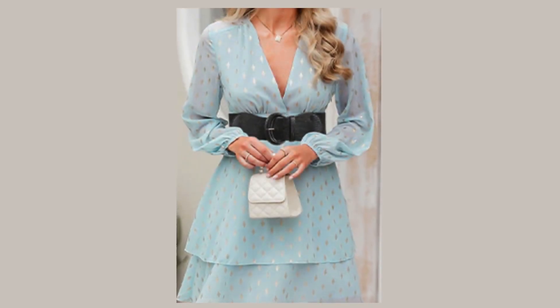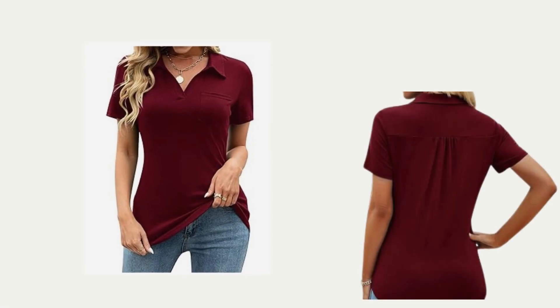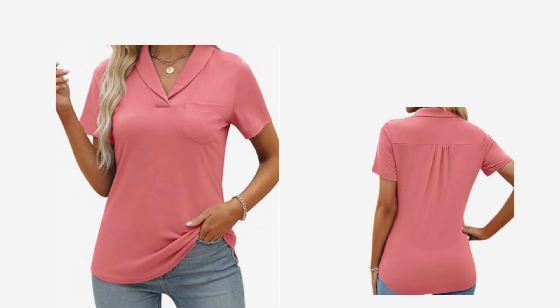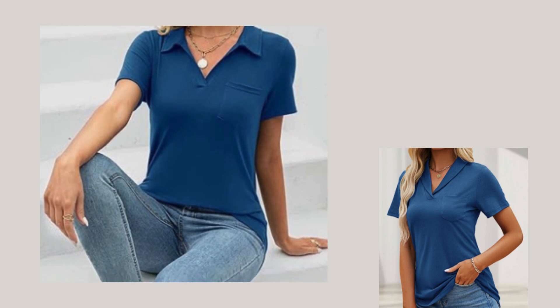Although the most flattering neckline depends on your face shape, hairstyle, neck length, and shoulder structure, a v-neck tends to have an anti-aging effect. A v-neck with a collar creates a line that makes you look taller and thinner while spotlighting your face, and it tends to shave years off your look. A v-neck with a bit of a collar also detracts from the appearance of an older neck.